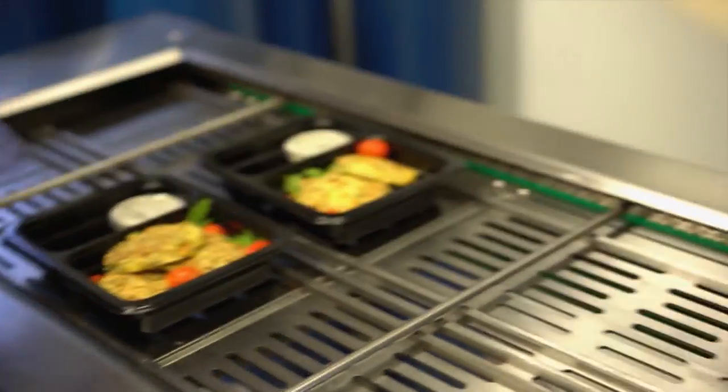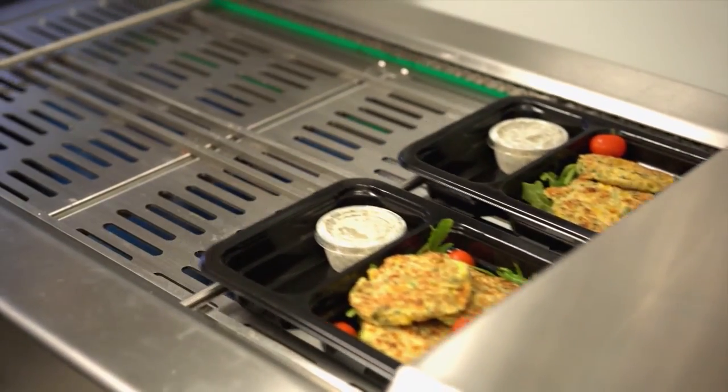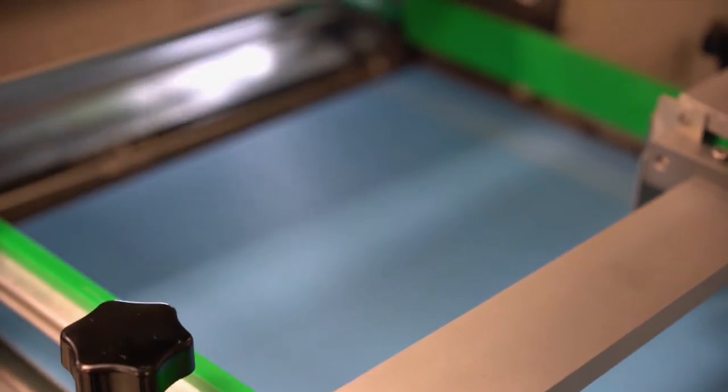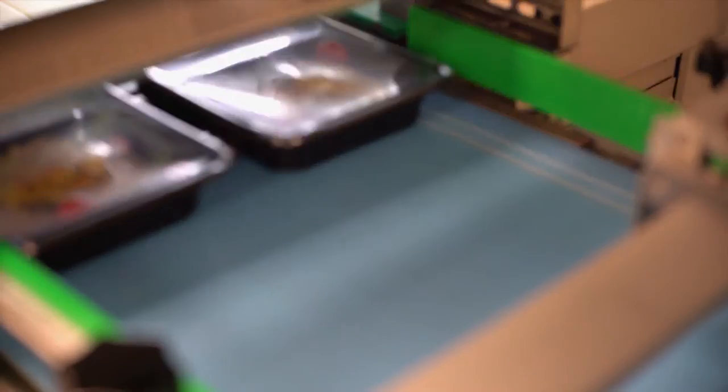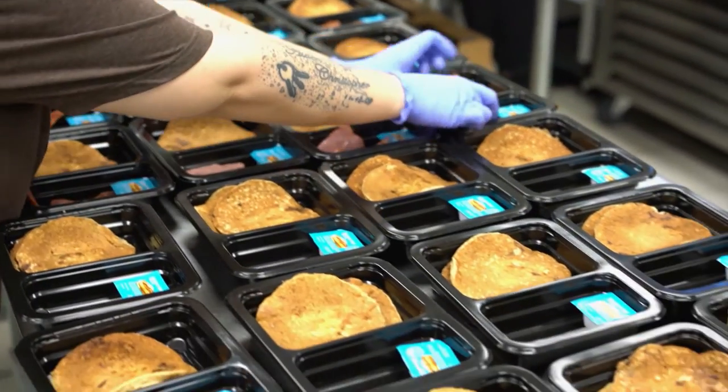Our packaging took us a long time to decide. We didn't take the decision lightly and looked at all our options. We ultimately chose a reduced oxygen packaging machine. Our meals go through a chamber where the oxygen gets removed and replaced with a different gas — because oxygen makes food go bad, removing it really increases the freshness and longevity of each meal.